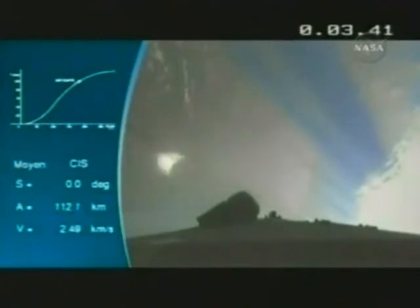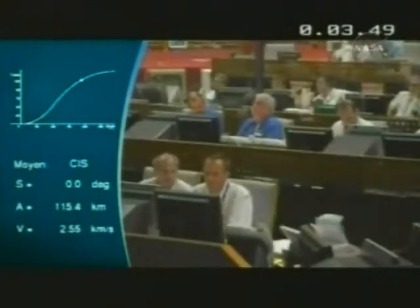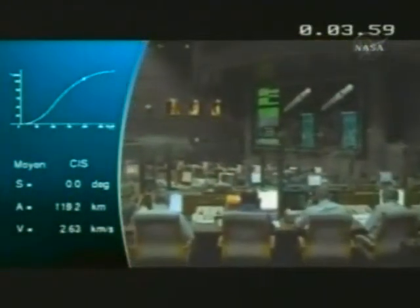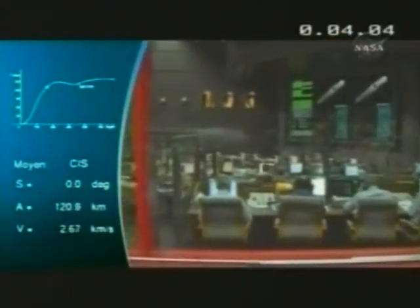We're on time. The two fairing halves are blown away and also fall into the Atlantic. We've lost about 2.5 tons there. The launcher has now lost approximately 70% of its total weight — remember, 775 tons at liftoff — losing all the fuel in the boosters and the fuel rapidly being burnt up in the core stage.